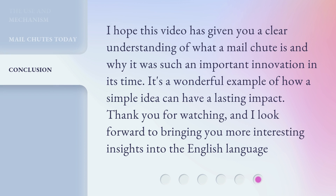I hope this video has given you a clear understanding of what a mail chute is and why it was such an important innovation in its time. It's a wonderful example of how a simple idea can have a lasting impact. Thank you for watching, and I look forward to bringing you more interesting insights into the English language.